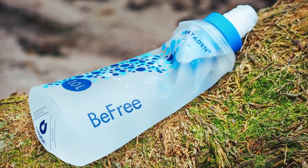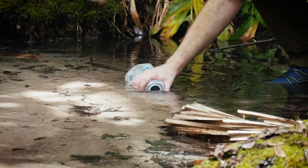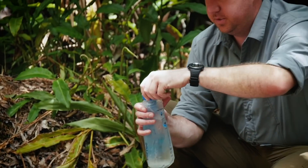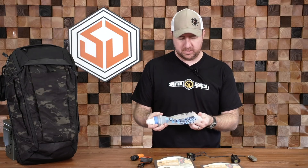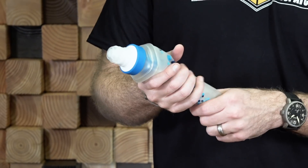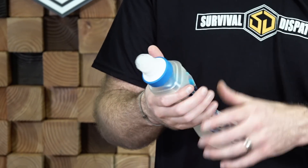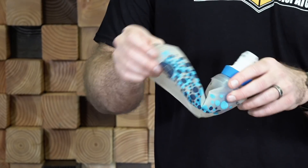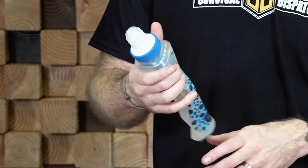Next on the list is the Katadyne BeFree water filter. I started using this probably in 2018, and everything we did outside in the woods — classes, everything like that — you never saw me outside without a Katadyne BeFree. It's what I've switched to exclusively. I probably have five or six of these at this point. This one's getting some wear on it, starting to discolor the plastic, but I have yet to rip or punch a hole in the bag. They're super tough, super durable. I love the fact that since it's a softer plastic, it's easier to scoop water.